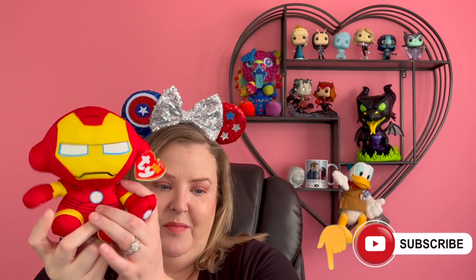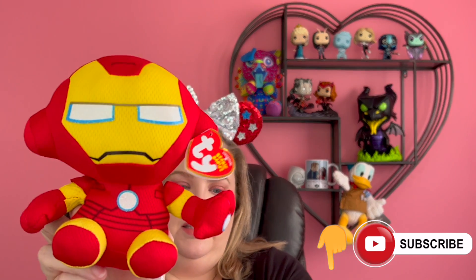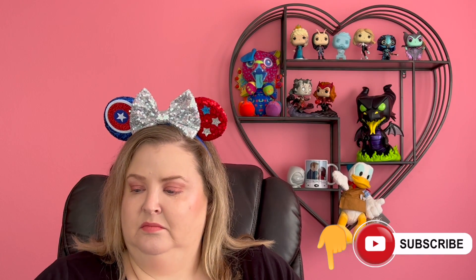We got an Iron Man Beanie Baby — cause he's cute. It's a little Iron Man Beanie Baby. He fits inside — it's a glass.